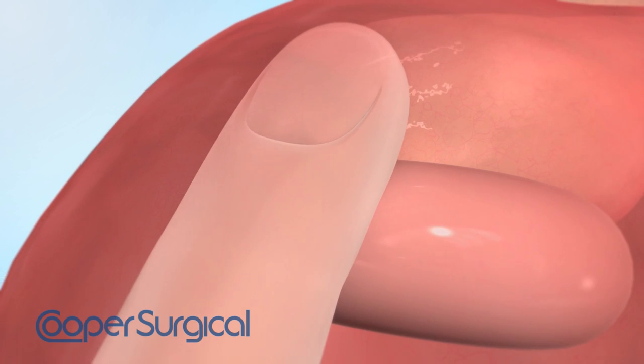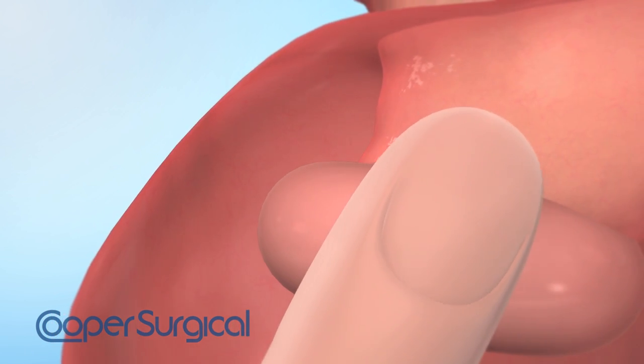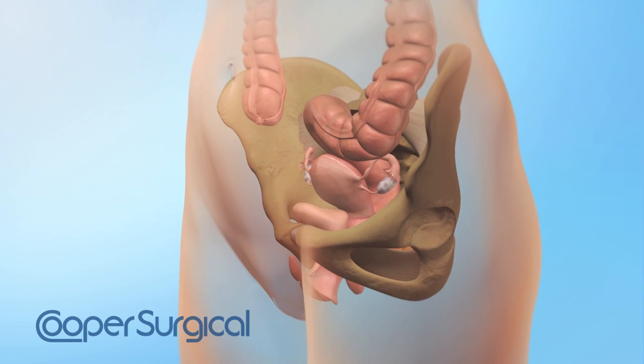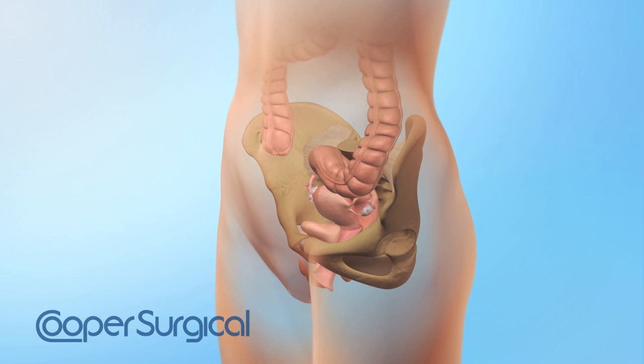The healthcare professional should be able to sweep one finger between the pessary and the vaginal walls. If there is not enough space to do this, the next smaller-sized pessary should be fitted. If excessive space exists, the pessary will not be effective and may rotate or even be expelled.